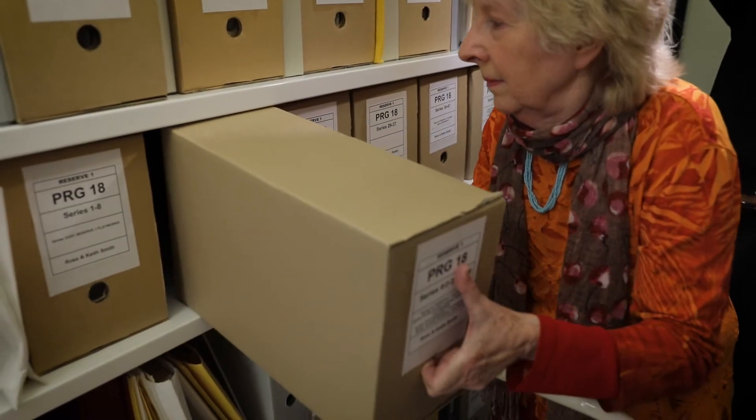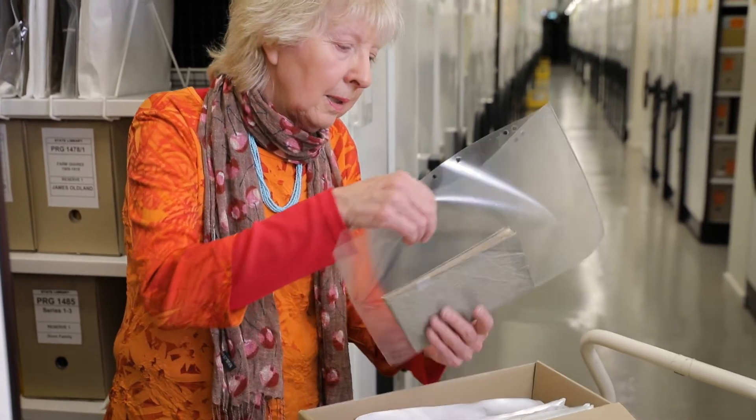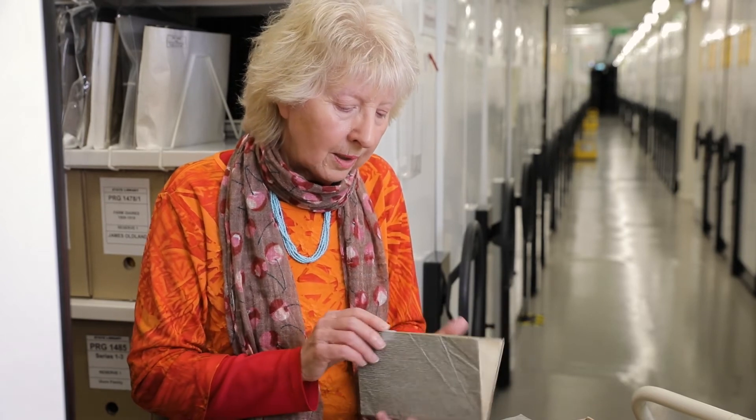So how Ross and Keith communicated with each other was in writing in a little book, and we've actually got that little book in our collection. We store our archival items in archival boxes and here is our little intercom book. It's tiny, isn't it? He's written in ink but also in pencil as he goes along, and he's written his little messages.